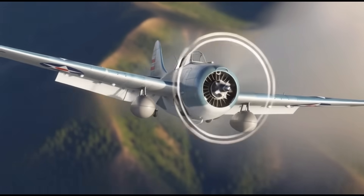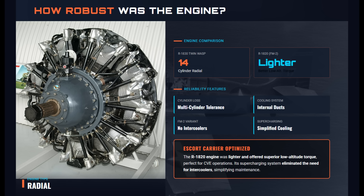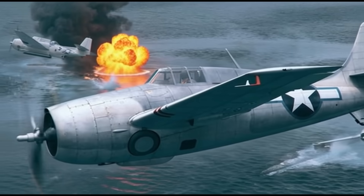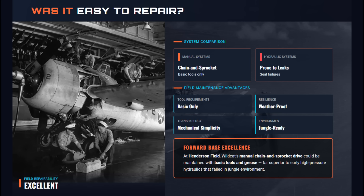The Wildcat was powered by the Pratt & Whitney Twin Wasp 14-cylinder radial engine, known for reliability and tolerance of damage. The engine could continue running despite losing a few cylinders, and its cooling system was compactly integrated within the cowling. The Wildcat's simplicity was its greatest logistical strength. Largely free of complex hydraulics, its manually driven landing gear used a chain and sprocket system serviceable with basic tools. In austere environments like Henderson Field, this mechanical simplicity proved invaluable.